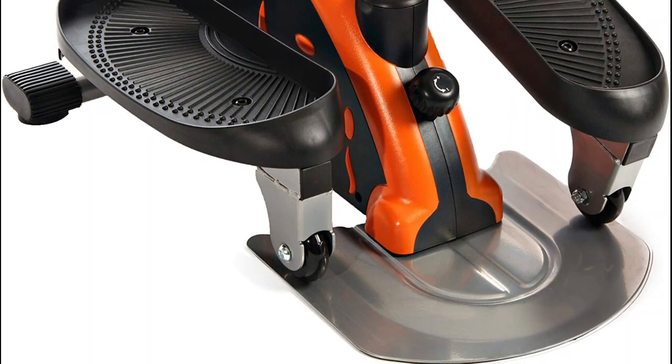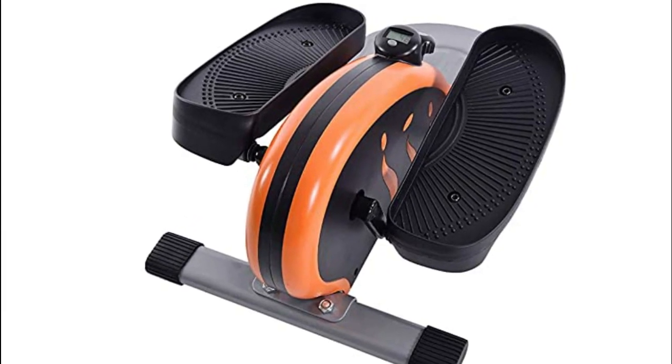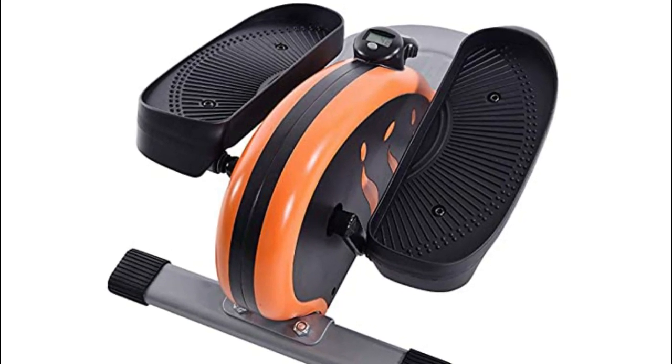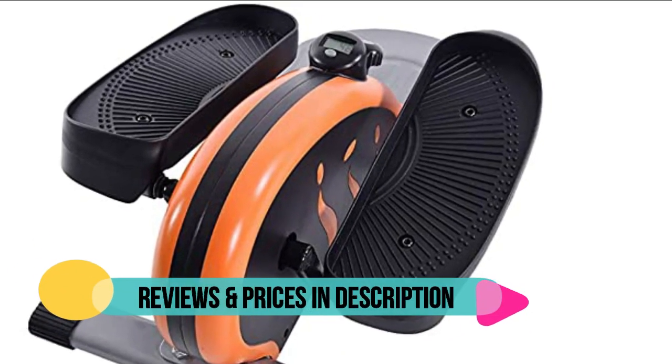See your stats while exercising with the display monitor. Depending on your needs and abilities, the InMotion E1000 Compact Strider can be used sitting or standing. Pedal forward or reverse to target different muscles. Customize your exercise machine by choosing one of three vibrant color options.